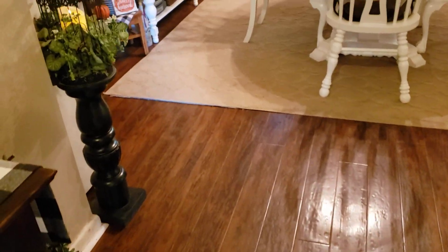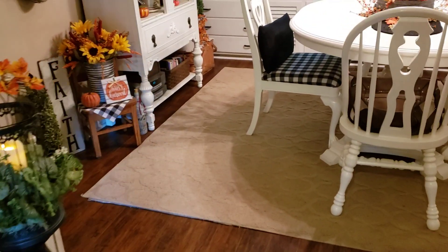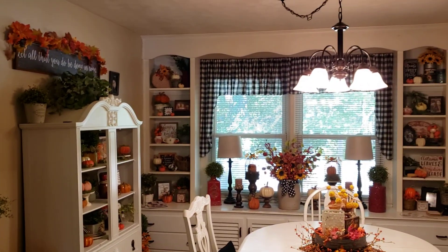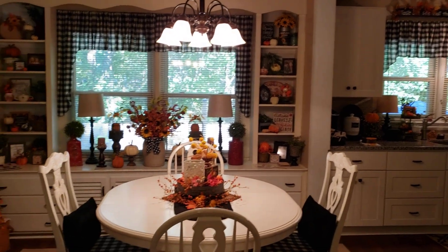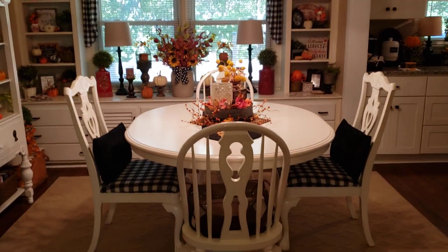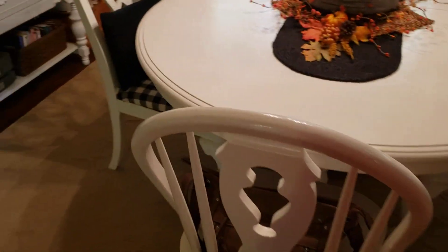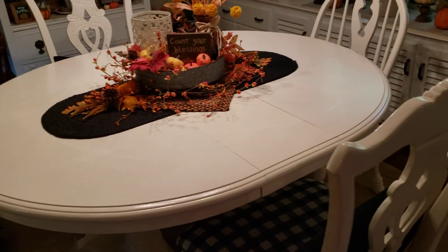All right, so now we're going to head into the dining room. And this is how it looks from the foyer hallway. I like the black and white check with the black accents and the white furniture.